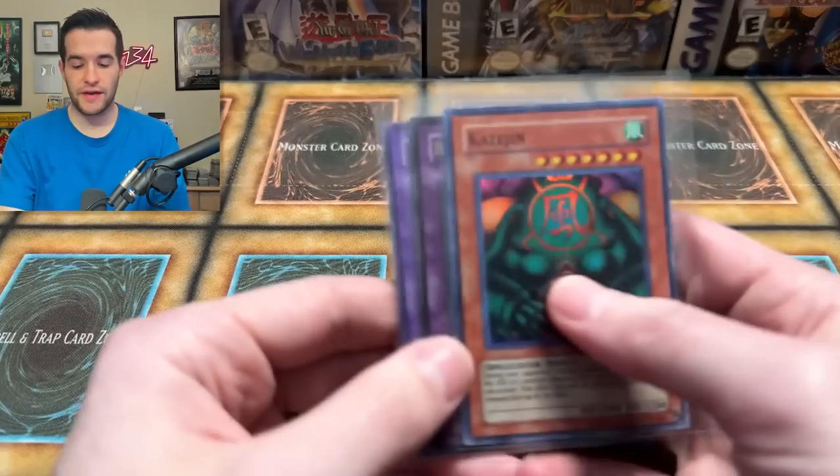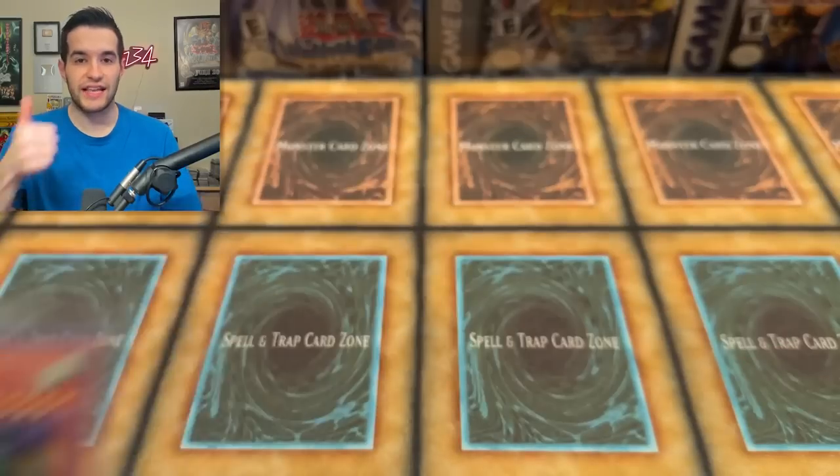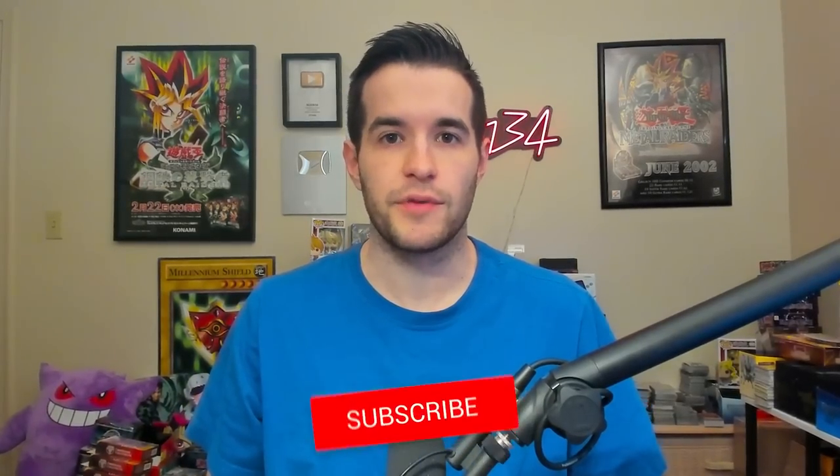Before we get into it, we have a giveaway. I'll be giving away these three cards. Just like the video, be subscribed, turn on notifications. Let me know down below what you think of this custom booster box — which packs would you have liked to see, and which ones did you really like that were in there.